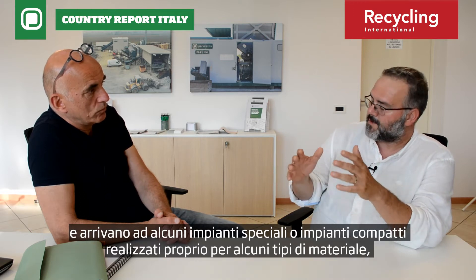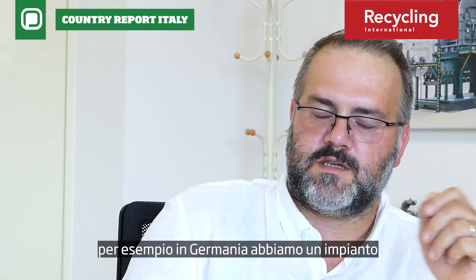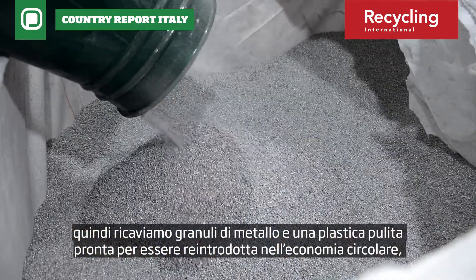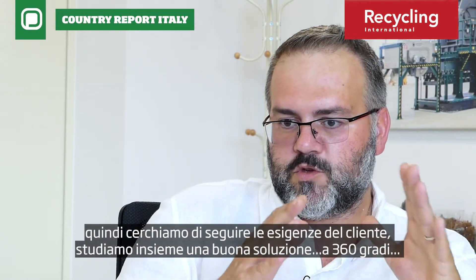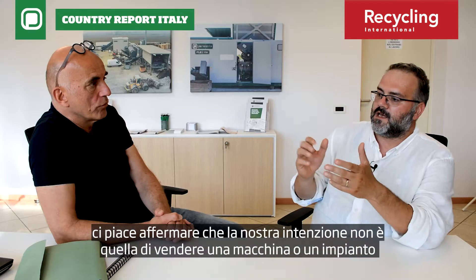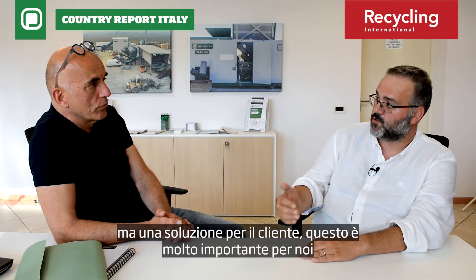We also have special or compact plants made for specific kinds of material. For example, we have a plant in Germany that is able to treat and separate aluminum caps from plastic. So you get granule output and clean plastic ready to restart again in the circular economy, or material ready to go to the foundry. We try to follow what the customer needs and study together with the customer the right solution — we like to say we don't sell a machine or plant, but a solution for the customer.